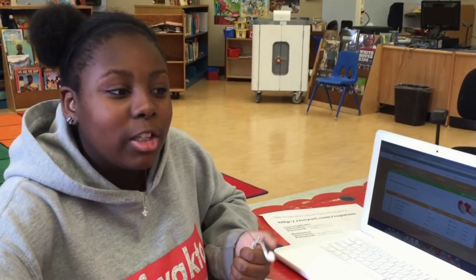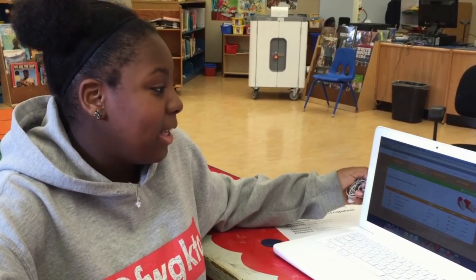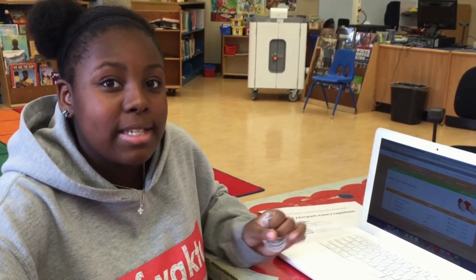There is just something for everybody with LearningBlade, no matter where you teach or what demographic, you know, it really is a program that lends itself to differentiation. What I really liked about LearningBlade is the different subjects that you can participate in, like English, social studies, science, and math.